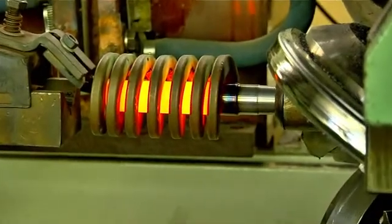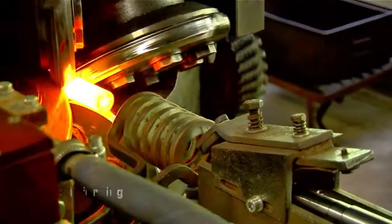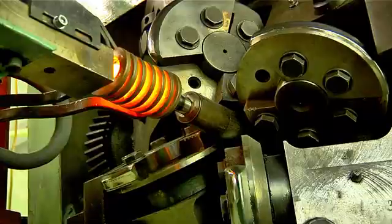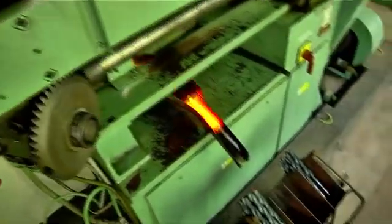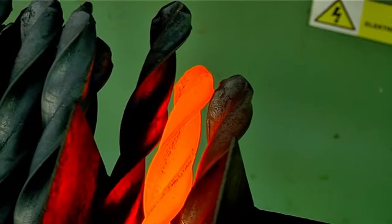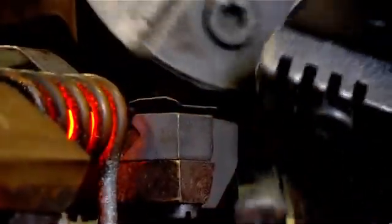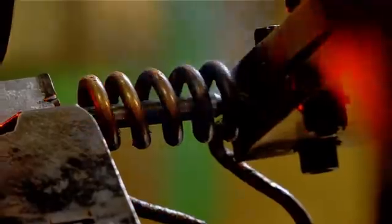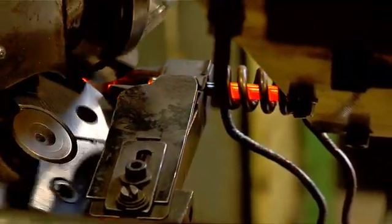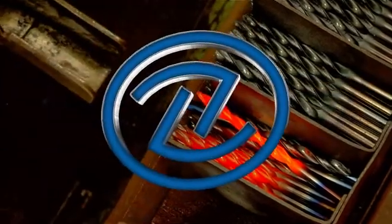Drills with taper or straight shanks can also be made by roll forging. Stimzid drills are made this way in a diameter range from 2 to 23 millimeters. At forming machines, the material is first inductively heated to temperature and then inserted between four rotating segments, which roll both the flutes and the body clearance at once.